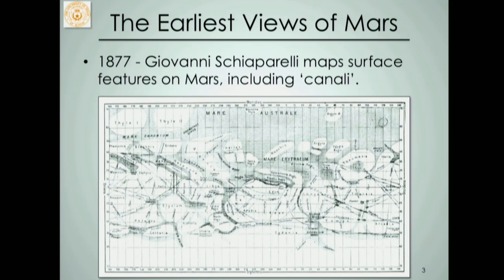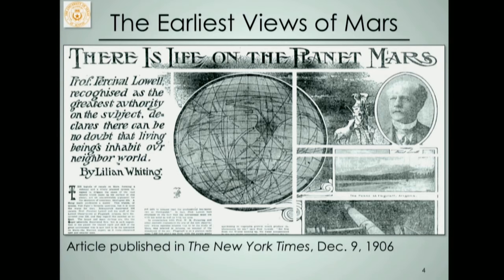One of the more famous stories of people who ran with this idea is Percival Lowell. There's an article published in the New York Times in 1906 with the headline: 'There is life on the planet Mars.' It goes on to say Professor Percival Lowell, recognized as the greatest authority on the subject, declares there can be no doubt that living beings inhabit our neighbor world. This is something you could have read in the New York Times over 100 years ago. Much fascination with Mars.